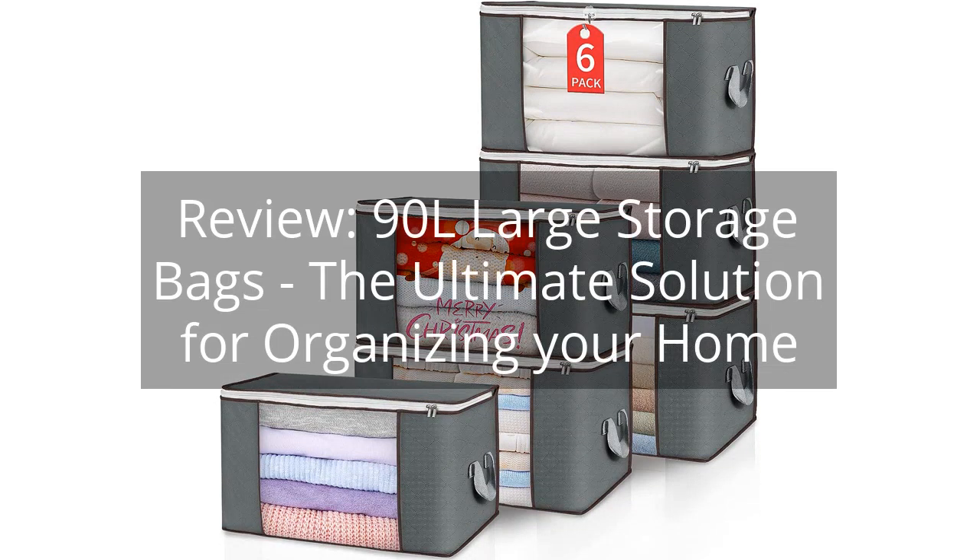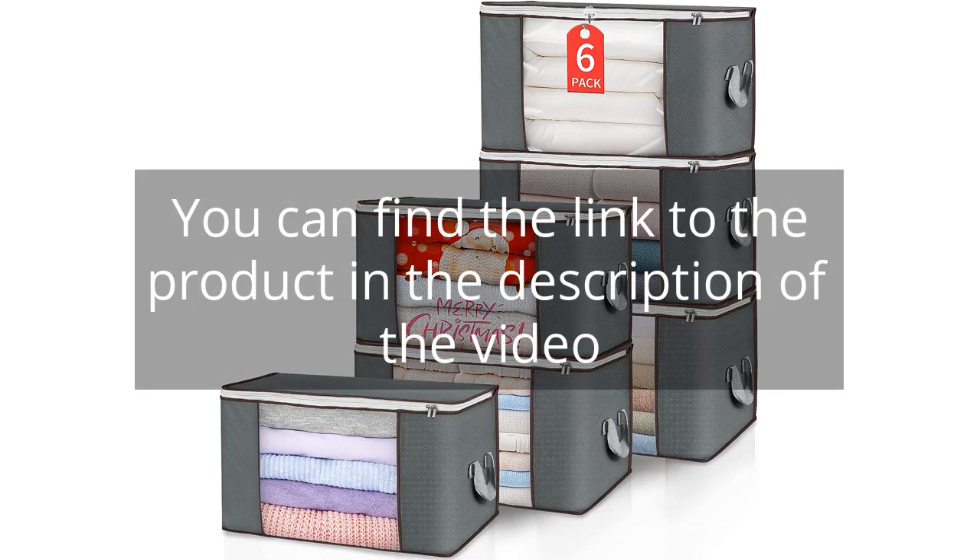Review: 90L Large Storage Bags — the ultimate solution for organizing your home. You can find the link to the product in the description of the video.